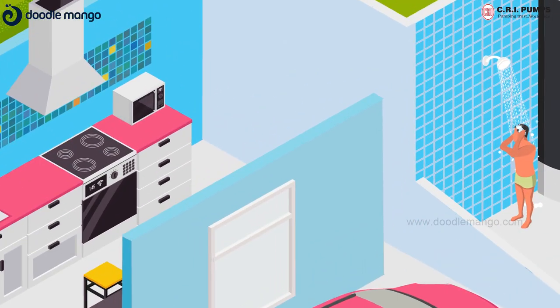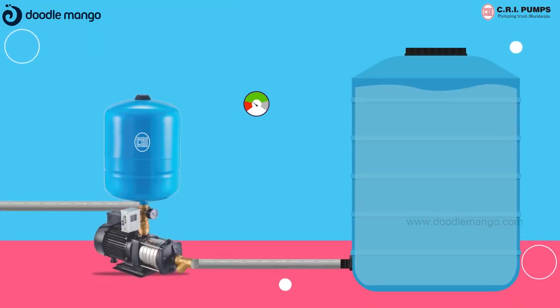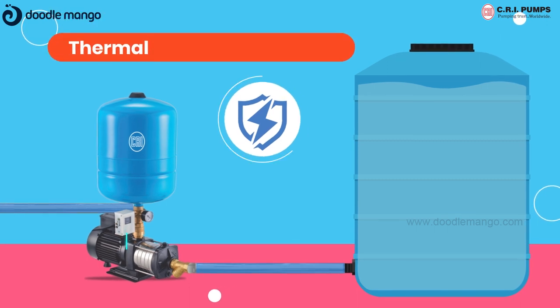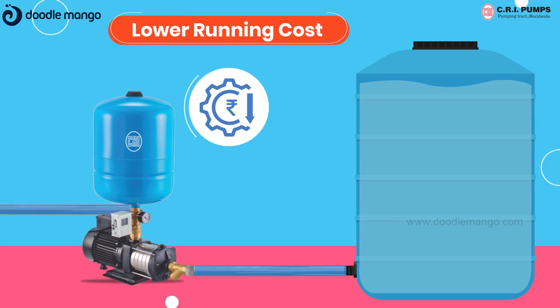Our pressure booster pumps ensure even pressure at all the water outlets and have advanced features like automatic on and off of the pump while opening and closing of taps. These pressure boosting pumps have inbuilt thermal overload protectors and lower running costs than conventional systems.